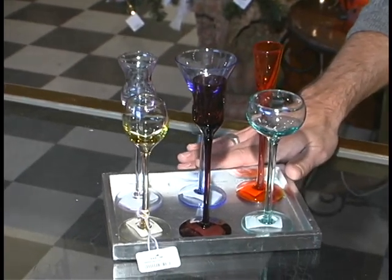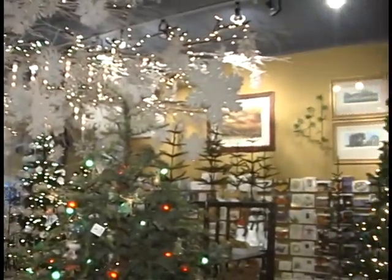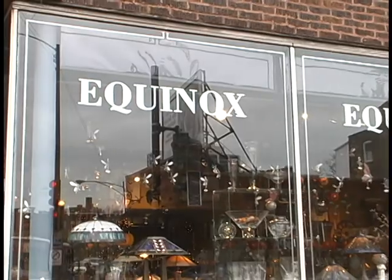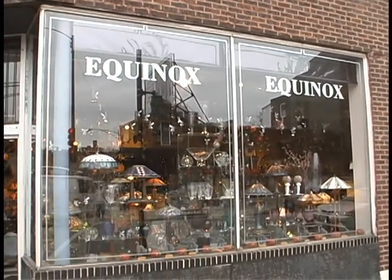The name of the store is Equinox. We're located at 3401 North Broadway in East Lakeview. Our phone number is 773-281-9151. Our hours are Monday through Friday from 11 a.m. to 7 p.m., Saturday from 11 to 6, and Sunday 11 to 5, with extended holiday hours during the month of December.